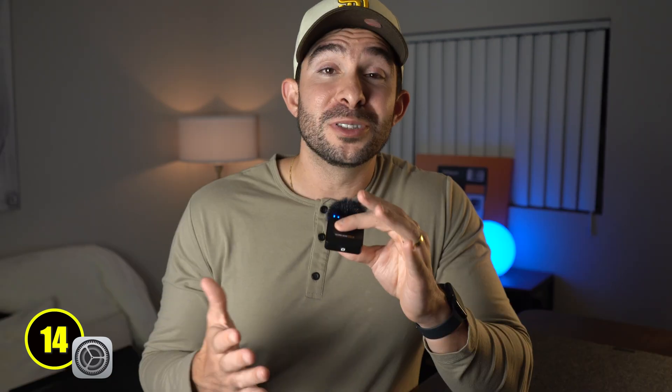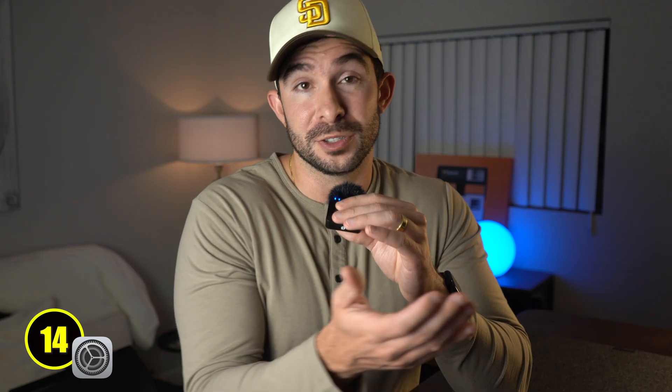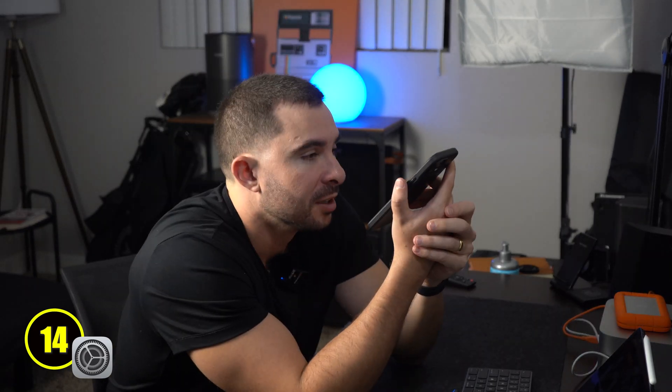Now it's time for one of the coolest features Apple has brought into iOS 17 — Personal Voice. Personal Voice allows you to use artificial intelligence to create a replica of your voice. It was created for people who are on the verge of losing their voice, which I think is awesome, but it's still cool for everyone else to use too. It will ask you a ton of questions that you have to answer in a quiet setting so it can learn how you speak.